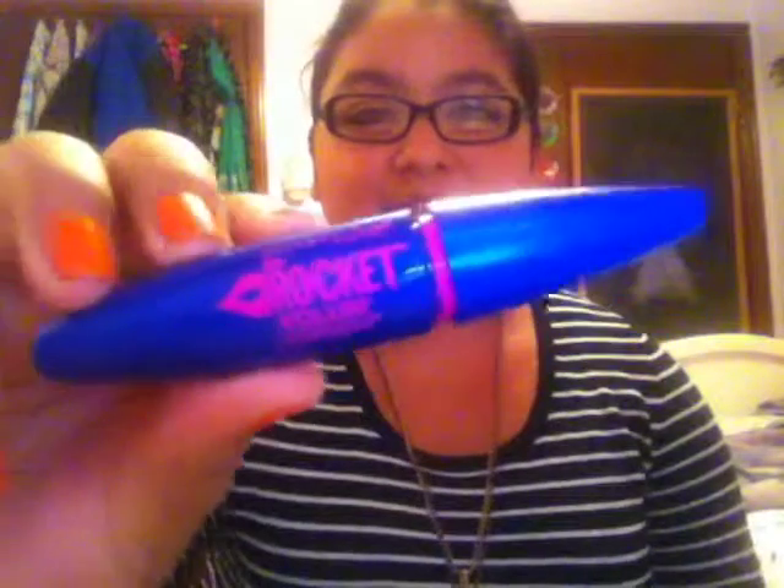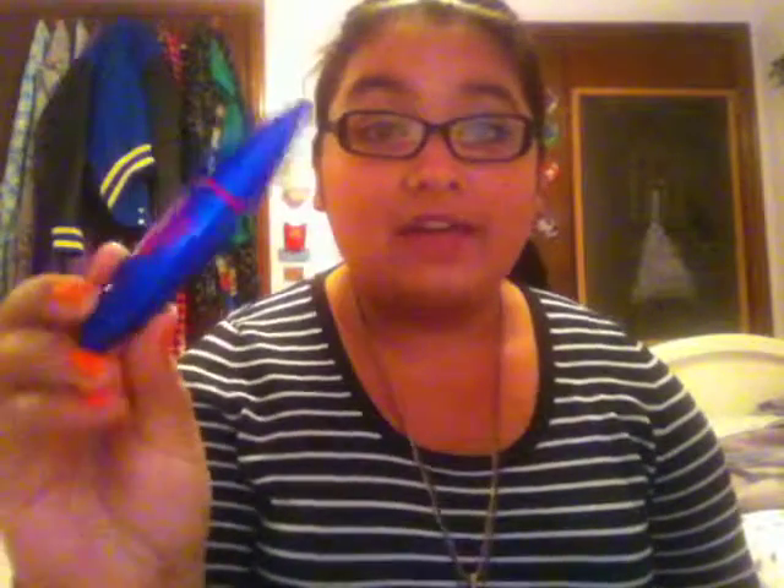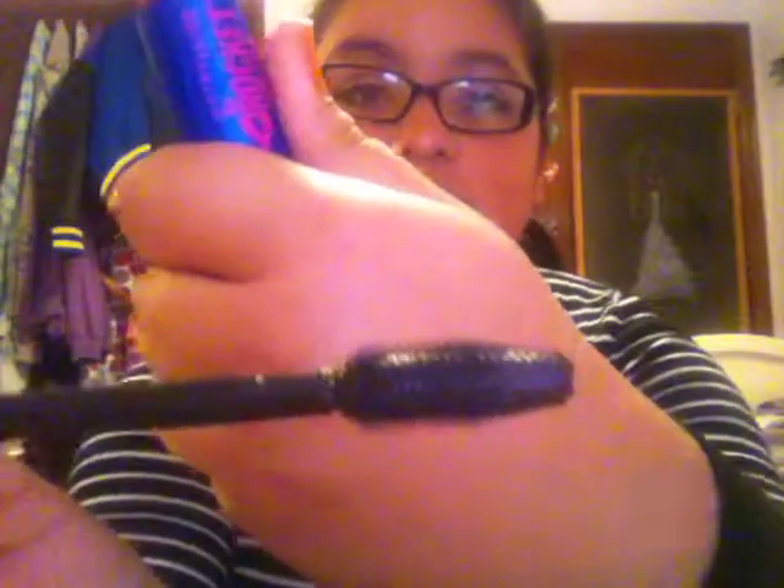So the first one is the Maybelline The Rocket Volume Express Mascara. I love this mascara — it is awesome. It's really good for volumizing and lengthening. If you keep applying it to your lashes they just get so long and it looks like you're wearing false lashes. It also gives amazing volume. It has a lot of bristles on the wand, so definitely go and check this mascara out.